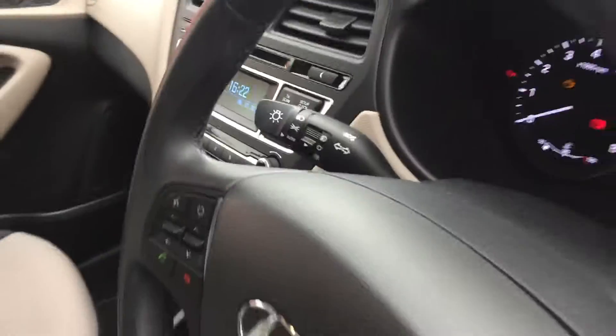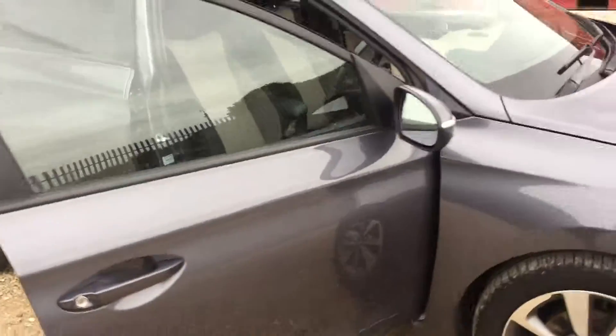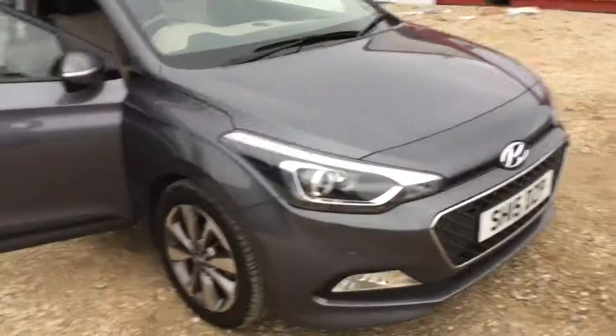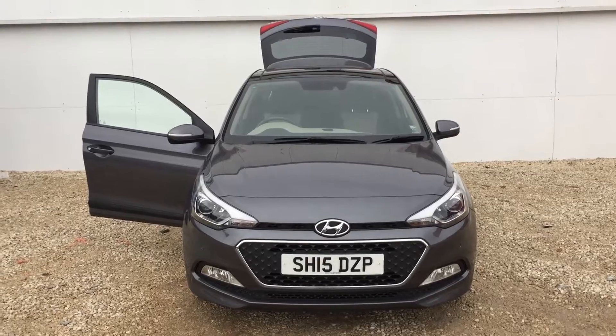The car is in immaculate condition, so should you have any questions or would like to arrange a test drive, then please give us a call here at Phoenix Hyundai in Lynwood on 0141 849 5111.